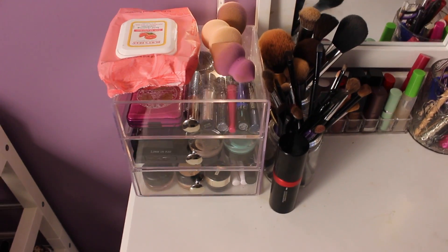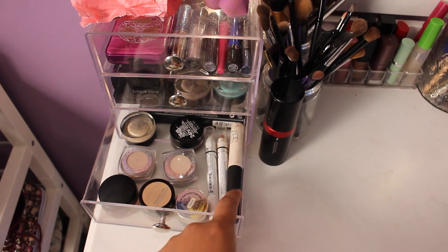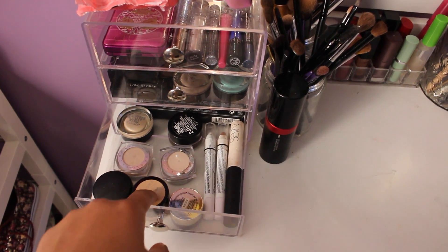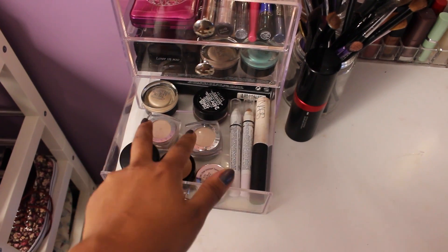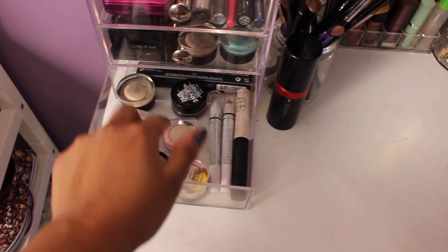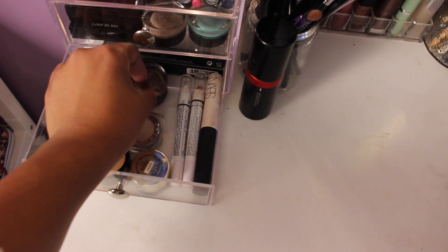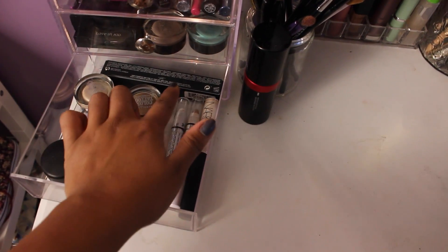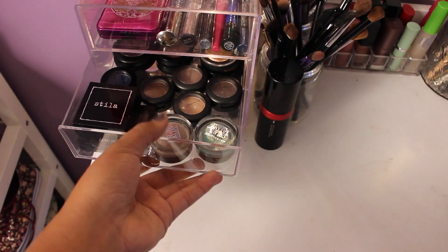Now for the left — this is mostly all of my eye stuff. On the bottom we have pretty much all of my bases: my NARS base, two little NYX Jumbo Eye Pencils, a Sephora Cream Eyeshadow, my MAC Cream Eyeshadow in Rubenesque, two L'Oreal Infallible Eyeshadows, two Maybelline Color Tattoos — one in Bad to the Bronze and one in Barely Branded — and then an extra eye primer in the back. The NARS one is my favorite.